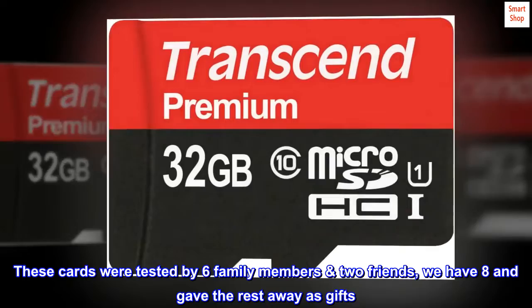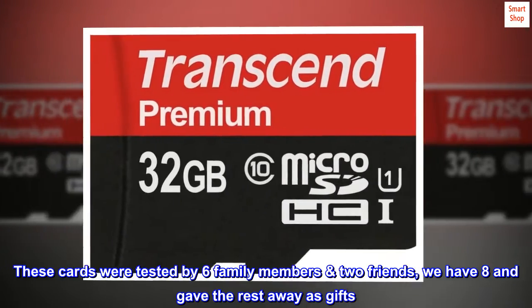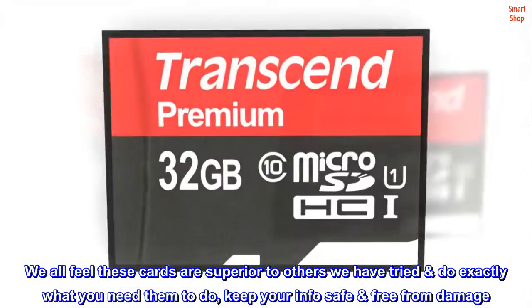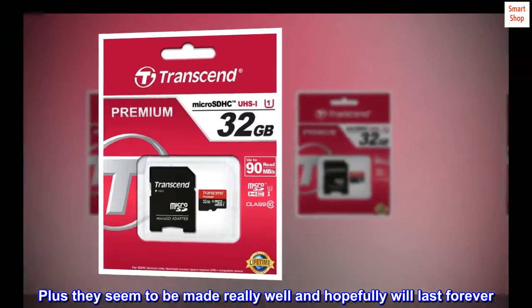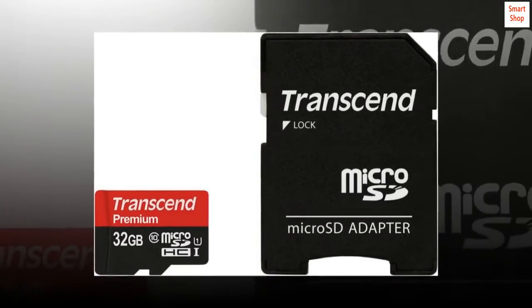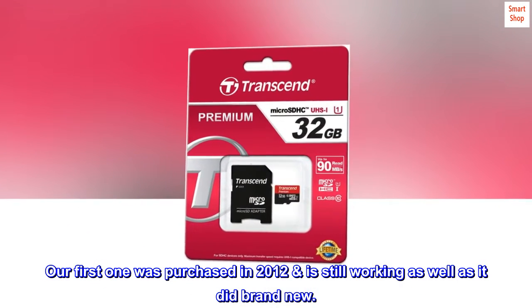These cards were tested by 6 family members and 2 friends — we have 8 and gave the rest away as gifts. We all feel these cards are superior to others we have tried, do exactly what you need them to do, and keep your info safe and free from damage. Plus they seem to be made really well and hopefully will last forever. Our first one was purchased in 2012 and is still working as well as it did brand new.